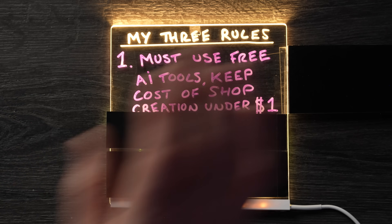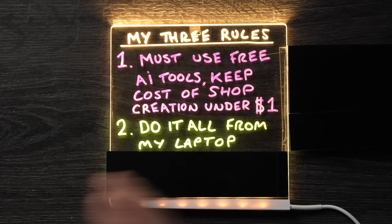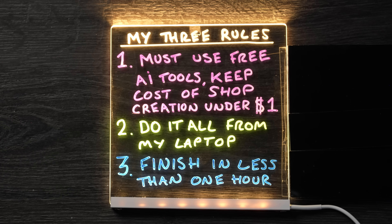I'm setting myself three rules. Number one, I must use free AI tools and keep the total cost of the shop creation to under $1. Number two, I have to be able to do it all from my laptop. And number three, I need to finish it in less than an hour. Okay, start the timer.